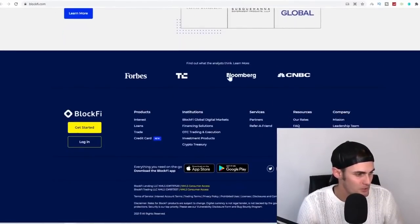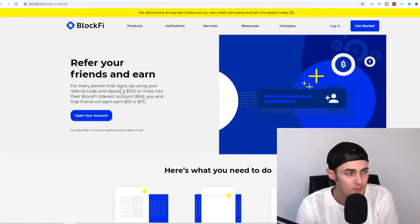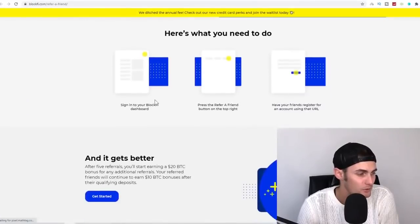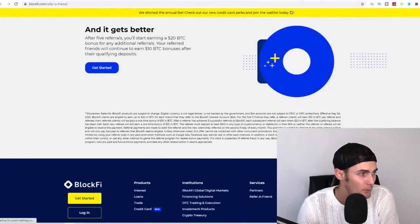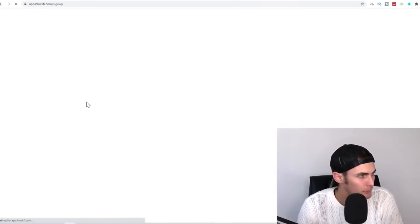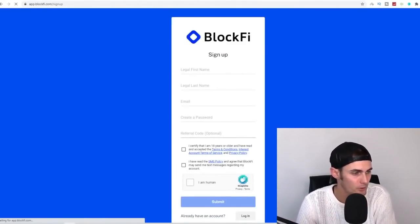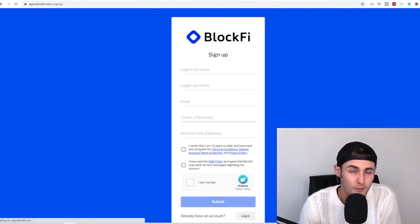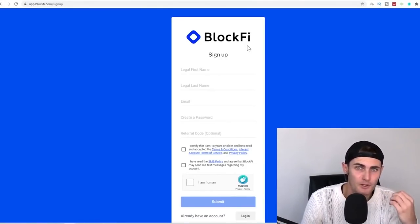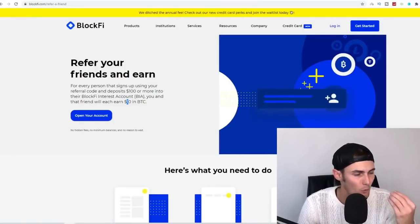This program actually has an affiliate platform. If you scroll down and look for 'Refer a Friend,' it's going to take you to a page where for every person that signs up using your referral code and deposits $100 or more into their BlockFi interest account, you and that friend will each earn $10. You will start earning $20 Bitcoin for any additional referrals, and your referred friends will continue to earn $10 bonuses for qualifying deposits. Click on 'Open Your Account' to get to the sign-up page, enter your legal name, email, and create your password. On the dashboard of your BlockFi account, you'll be able to get your affiliate link. On this program you can earn a maximum of up to $500 for one referral depending on how much they deposit — the minimum is at least $10, but the maximum is $500.